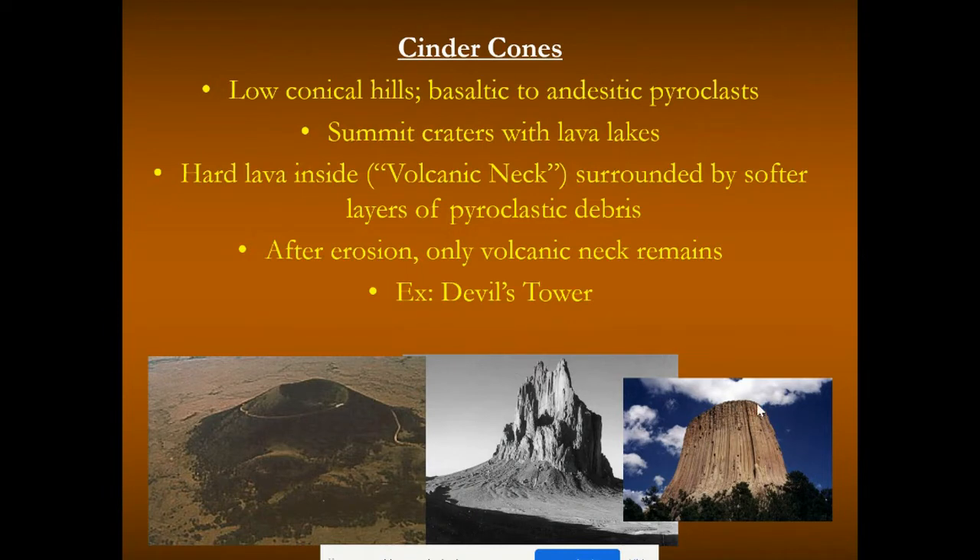A famous flat-topped volcanic neck is Devil's Tower in the northeastern part of Wyoming. It's a volcanic neck where magma intruded into the rock, pushed the rock upward, and then all the surrounding rock wore away, leaving behind this volcanic neck. The hexagonal and geometric breakage patterns gave it major columns. Lots of people like to climb it, and there's a walking path around it — a really neat place to visit.